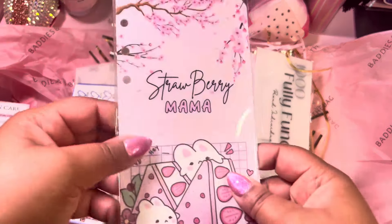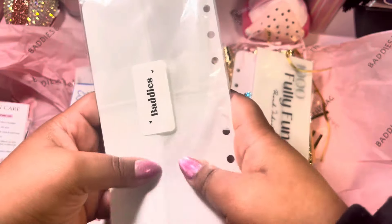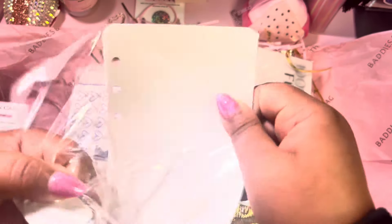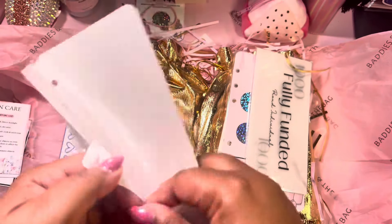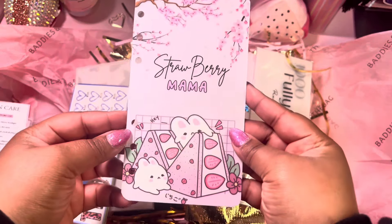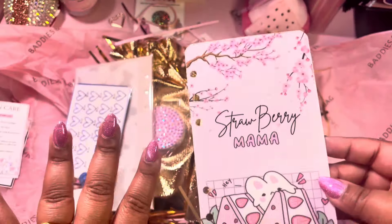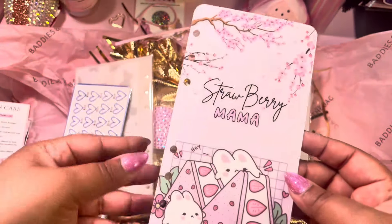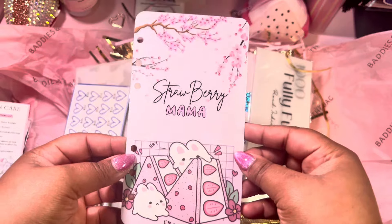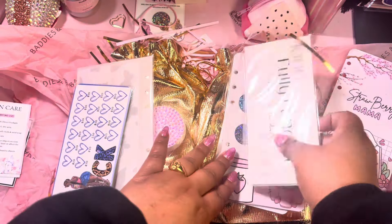The first thing I really noticed is the Strawberry Mama dashboard. I love this — it was so cute, I saw it and I had to have it. It's such a cute dashboard. Even for my planner girls watching, this is so cute to put in your planner.